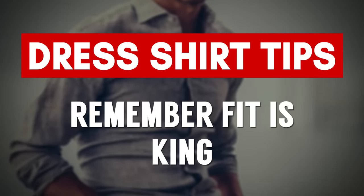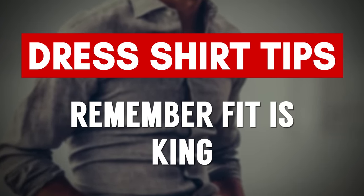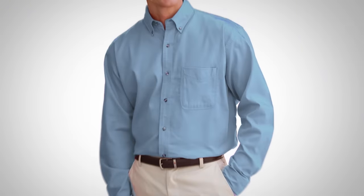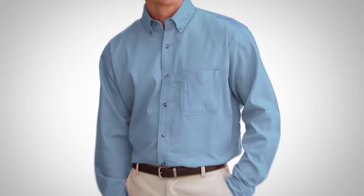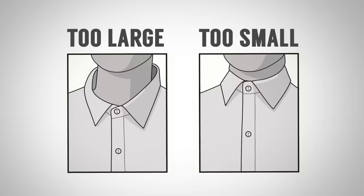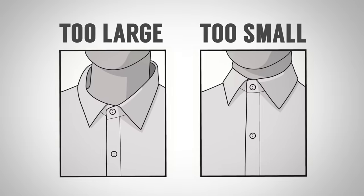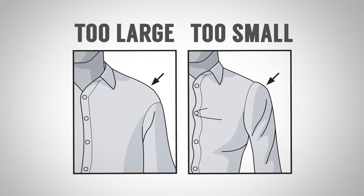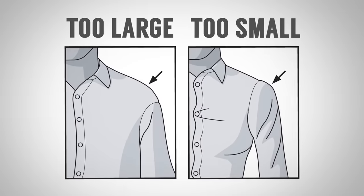Coming in at number one: the most important thing when it comes to looking great in a dress shirt is fit. If it doesn't fit you, it's going to make you look bad. Start with the collar — when you button it up, you need to be able to get two fingers in there at least; if you can get your whole hand in, it's way too big. When it comes to shoulder points, if it doesn't fit you there, do not buy the shirt — this cannot be adjusted.